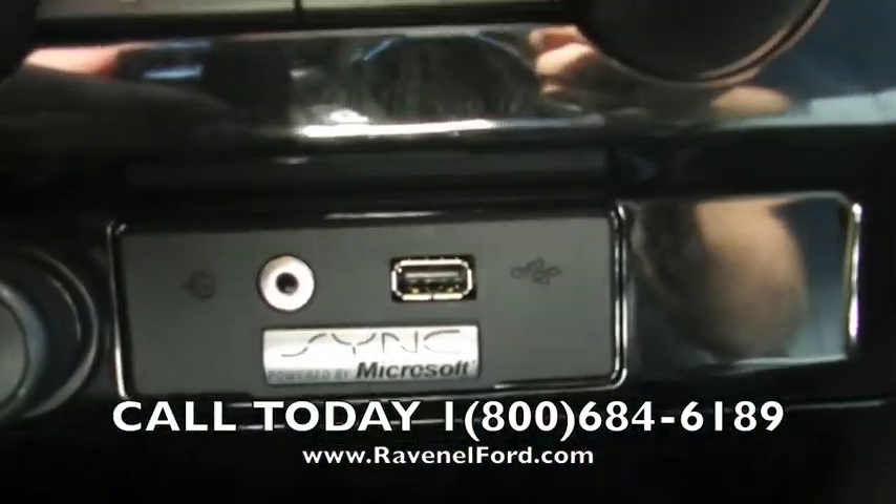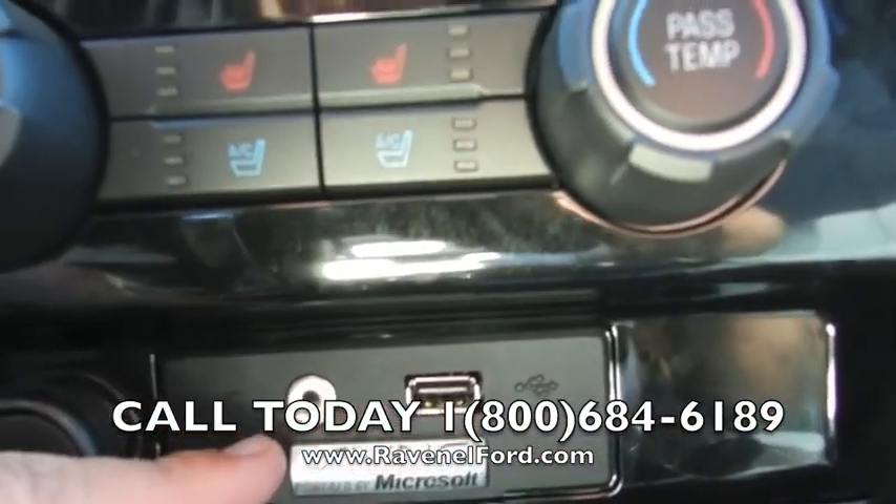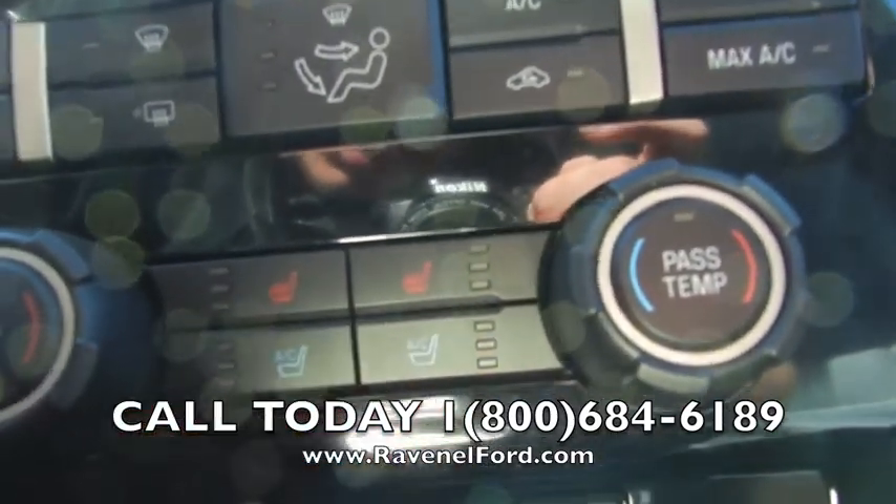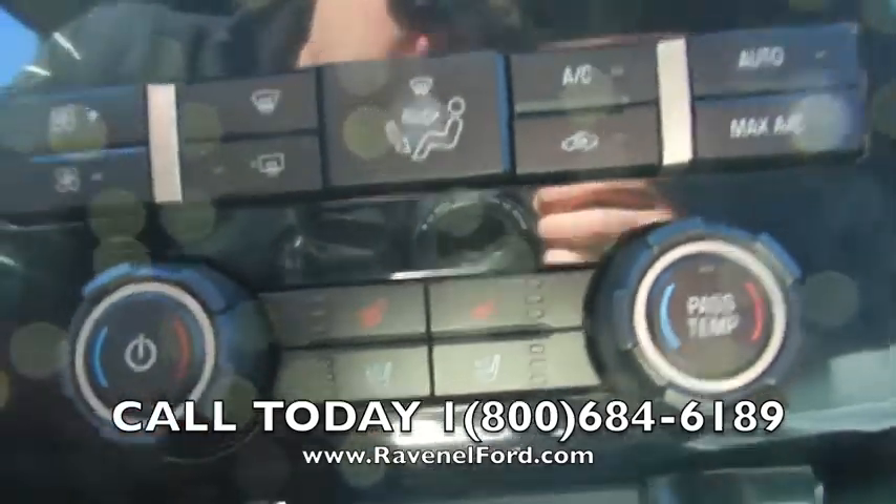Microsoft Sync on the inside gives you USB and auxiliary hookup. And that's right folks — AC seats, that's a cool seat option, and a heated seat option right there as well.